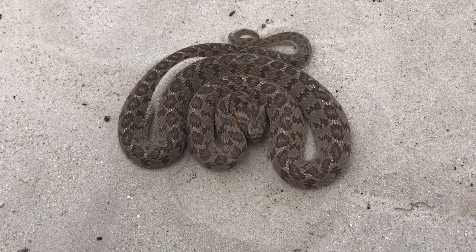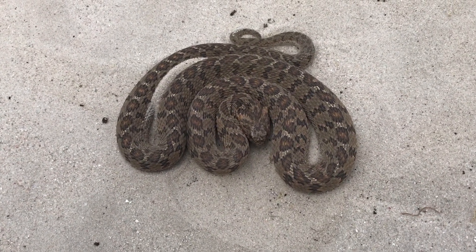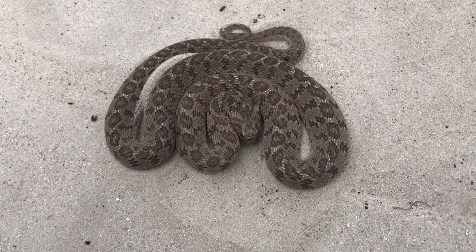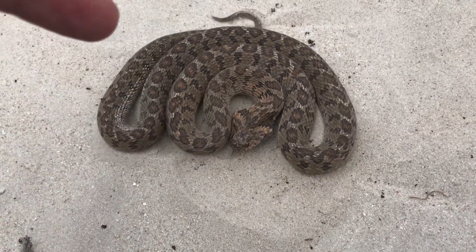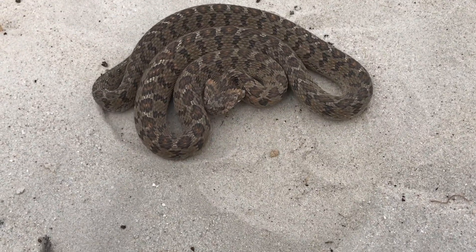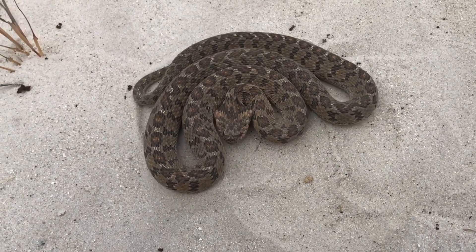People often mistake them for dangerous snakes because of this, and unfortunately they get killed, but they barely have any teeth and they're not venomous so they can't hurt you. You can see it curling into a shape like that, and there it's rubbing its scales against each other and flattening its head to look a bit more threatening.